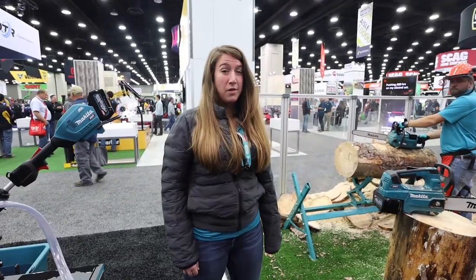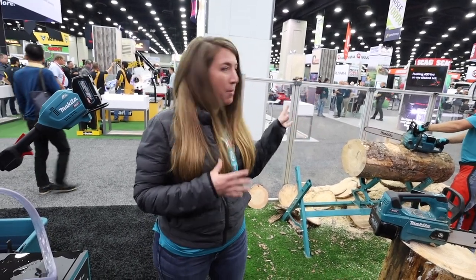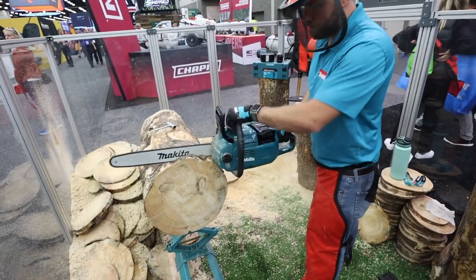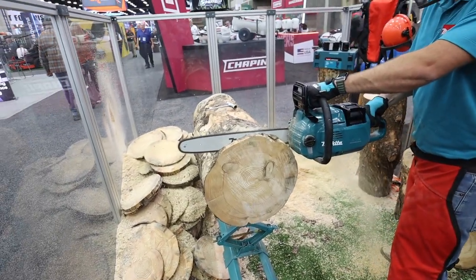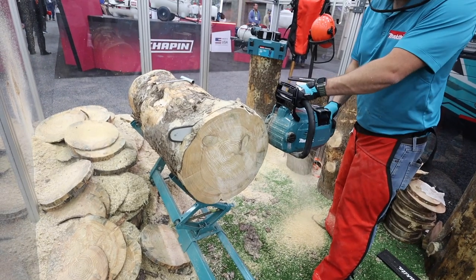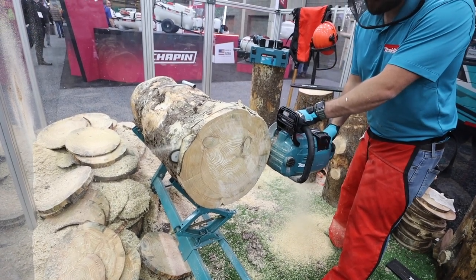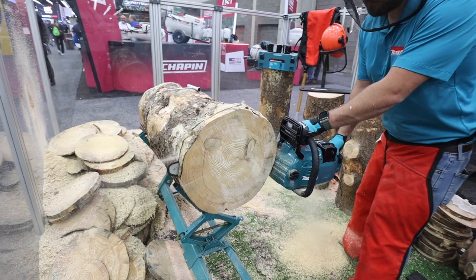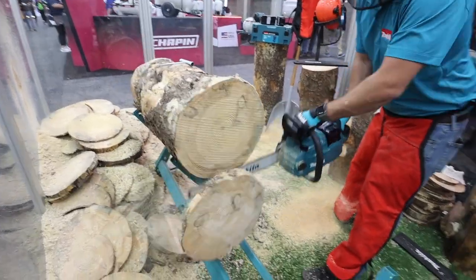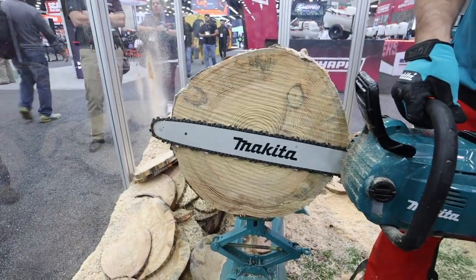Our next demo is of our 42cc power equivalent gas rear handle chainsaw running an 18-inch bar. We're going to show you the power of this chainsaw with a really big cut today. He buried the bar in there — so that's going to be almost an 18-inch cut because the entire bar was in the wood. Wow, that's impressive.